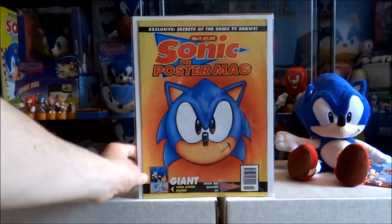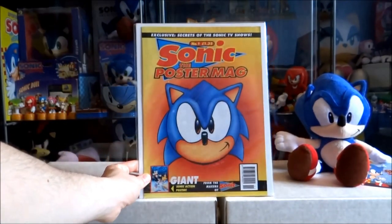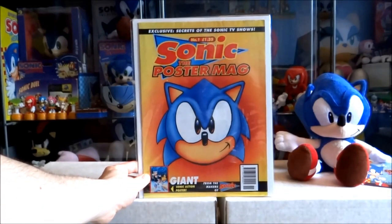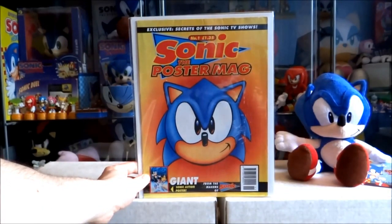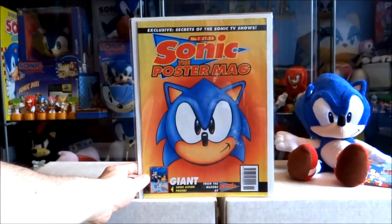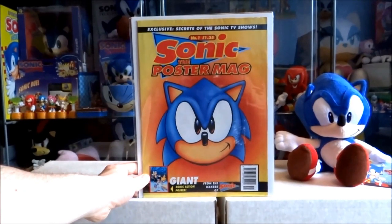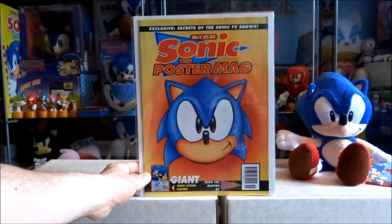Now these are the Sonic the Comic Poster Mags. These were released pretty early on in Sonic the Comic's life and feature a giant poster inside as well as a one-story print. These are probably some of the hardest items to get from the Sonic the Comic line. There were nine issues released in this set.